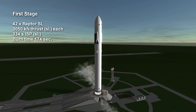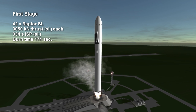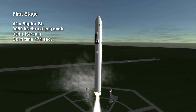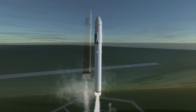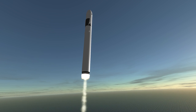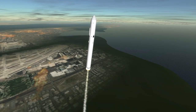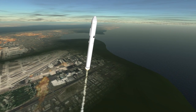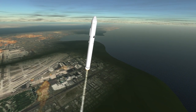Only the central cluster of 7 gimbals to control the rocket. Each sea level Raptor provides 3,050 kN at the surface, which is around 3,300 kN in vacuum, and can throttle down to 20% thrust. They burn sub-cooled methane and oxygen to provide a sea level ISP of around 334 seconds, around 360 seconds in vacuum.